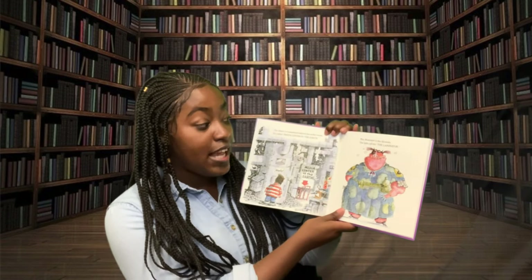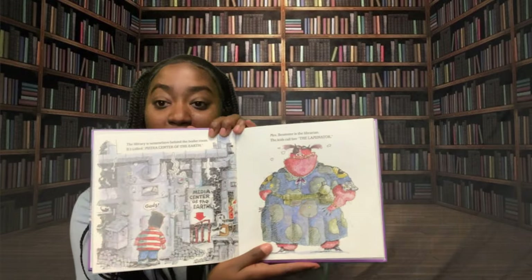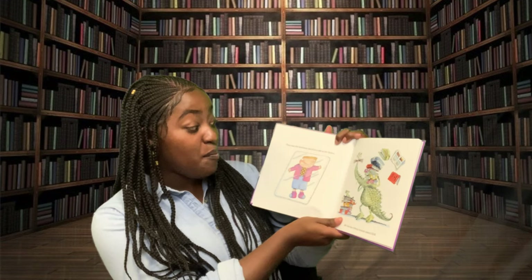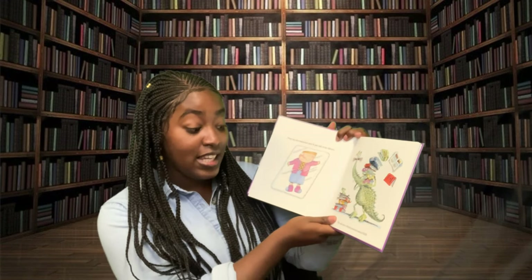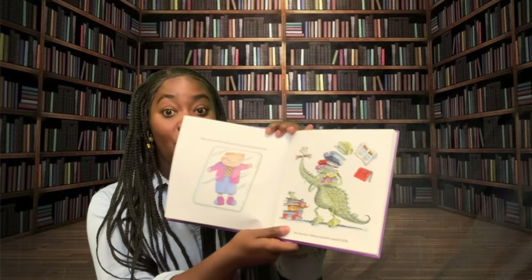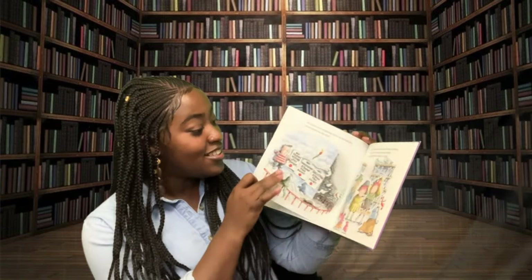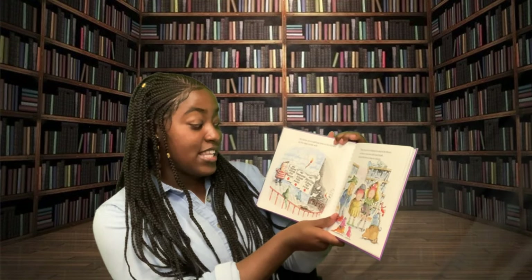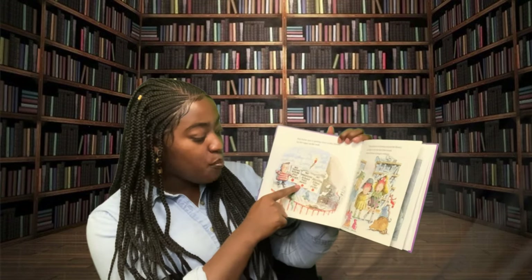Miss Beamster is the librarian. The kids call her the laminator. They say she laminates you if you talk in the library. She also has a library assistant named Igor. You know you're getting close to the library by the signs on the wall: No talking beyond this point. No whispering beyond this point.